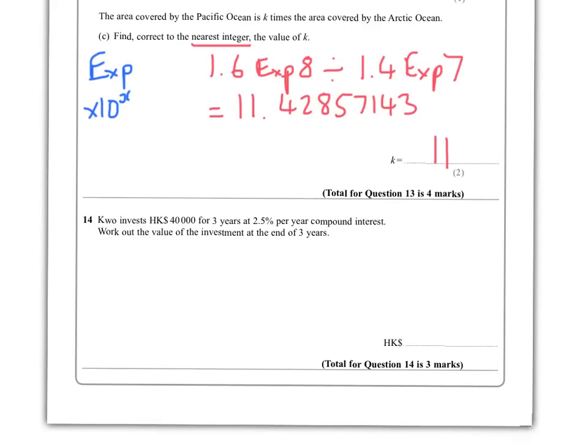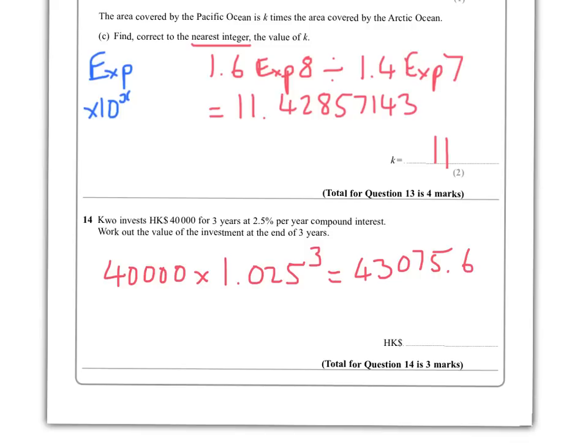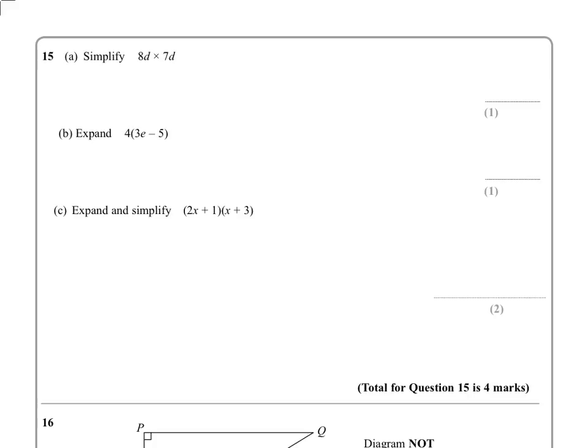Question 14: A person invests 40,000 Hong Kong dollars for three years at 2.5% compound interest. Compound interest means you find 2.5% of the total amount including any interest from previous years. Write 40,000 times 1.025 to the power of 3 — don't just find 2.5% and multiply by three, as that doesn't account for previous years' interest. Chuck that into the calculator: you get approximately 43,075.6, which rounds to 43,076.